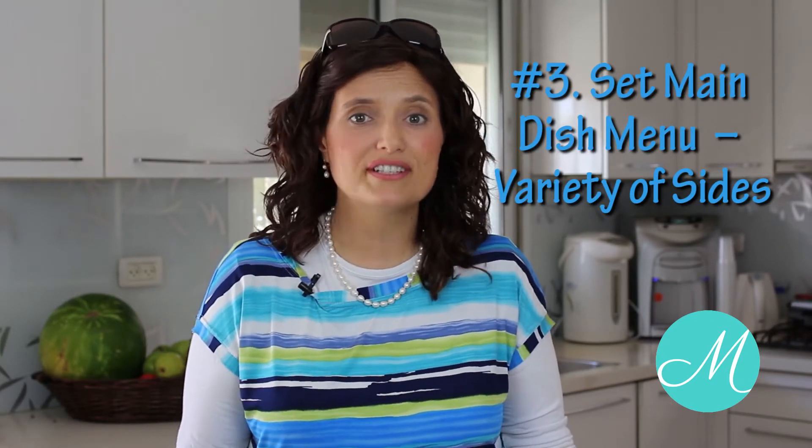Number three: make one main dish that everyone can eat and then make a few varieties of sides for the different allergies. For example, when I make spaghetti and meatballs, I chop it full of nice healthy vegetables, put yummy sauce and meat, and then everyone can eat it. But I make two or three different varieties of noodles — corn noodles, rice noodles, and regular noodles — gluten-free and regular.